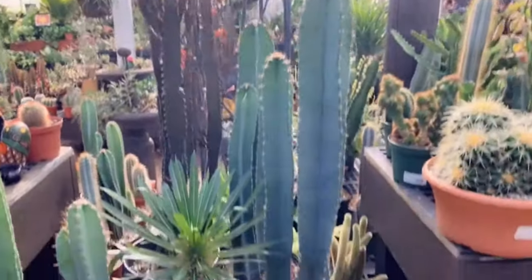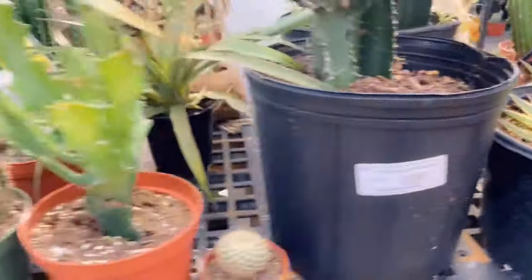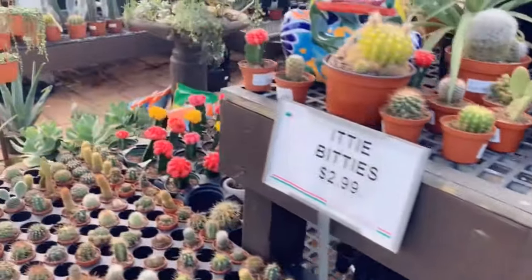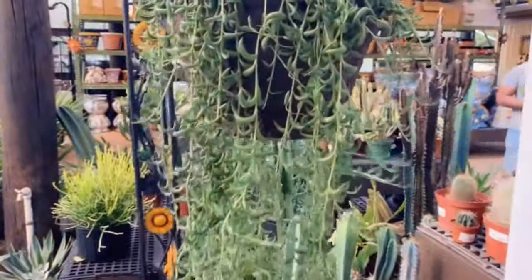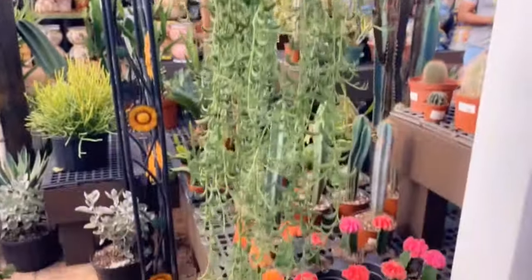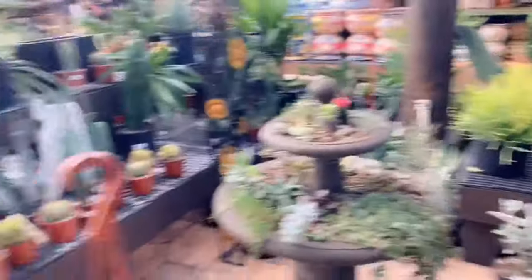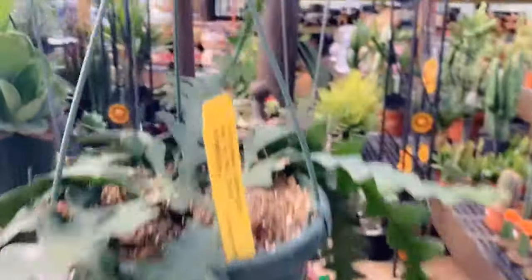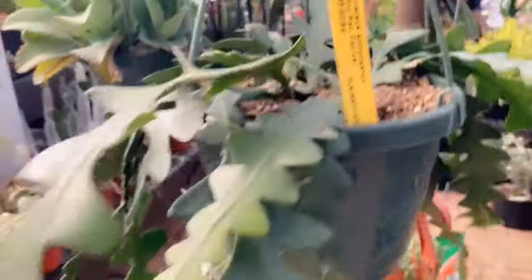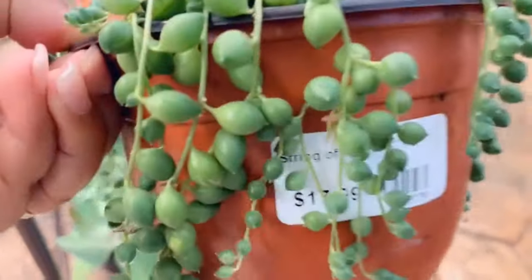Love that, love that, love that! I see some joyas, and look at this string of bananas — so big and full for $39.99. And then this one is called a rickrack cactus. Look at this — also $39.99. They have some string of pearls for $17.99.